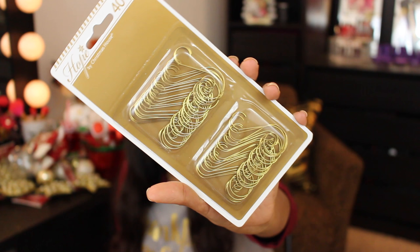Next to the ornaments, they had beautiful gold ornament hooks that I had to get. They have a little swirl to them so the ornament hangs really nicely. You get 40 hooks in each package, which is an amazing deal. They also have the traditional plain ones, but I'm going with these because they're so pretty.